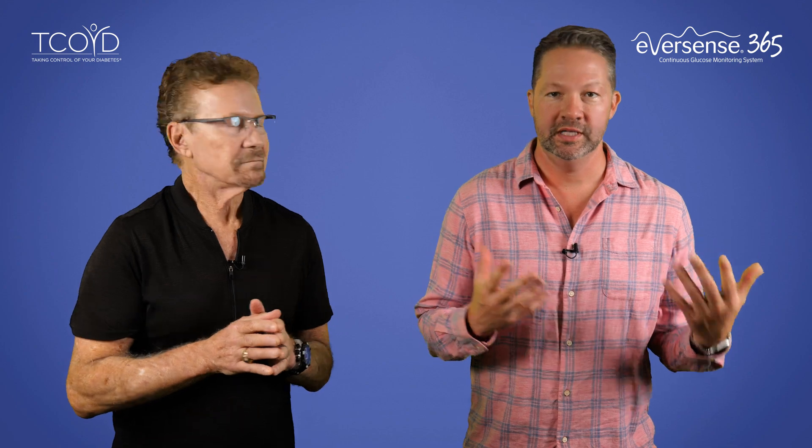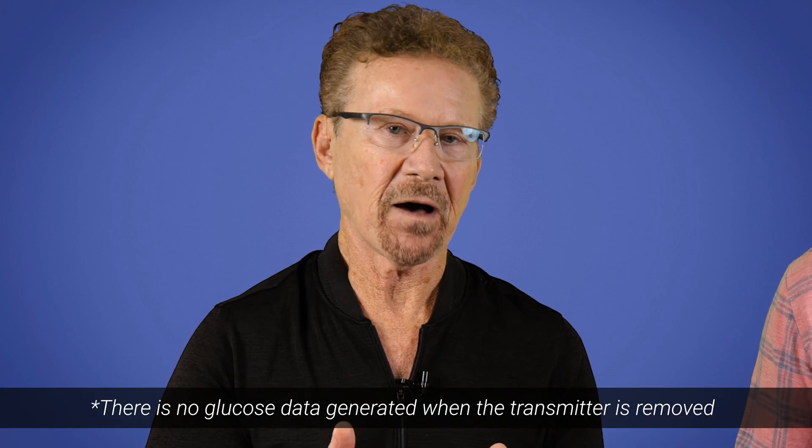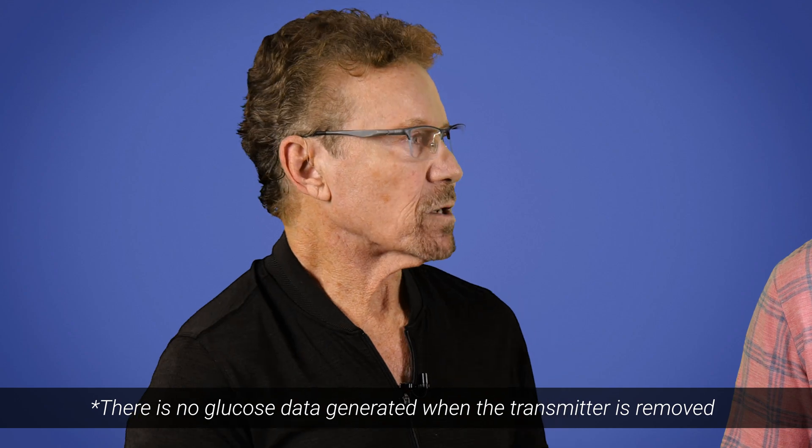Before we get into all the details about this thing, let's first ask: what is the Eversense 365? So the Eversense 365 is an implantable continuous glucose monitoring device worn under the skin. And it sends glucose readings via a transmitter worn on the outside of the skin to a smartphone every five minutes while the transmitter is worn.